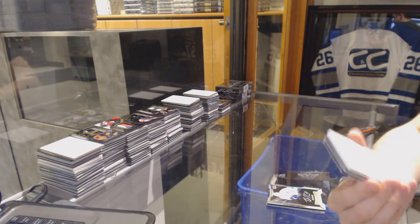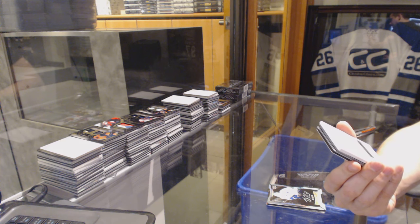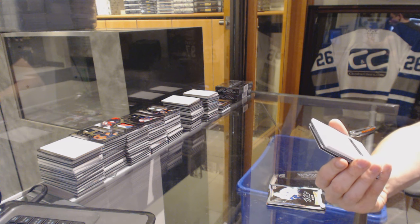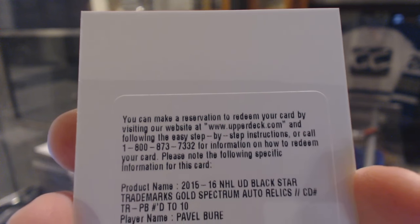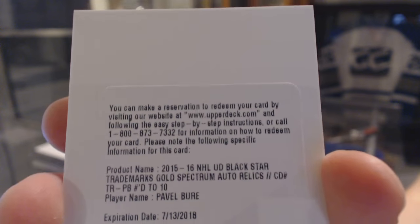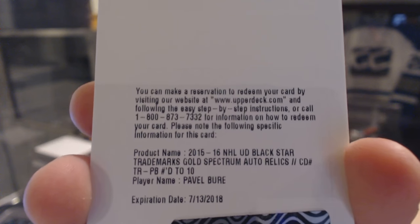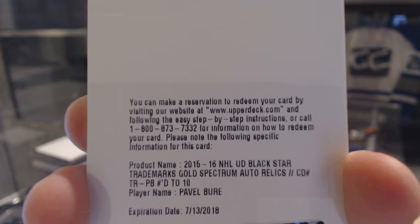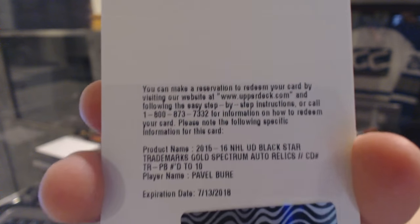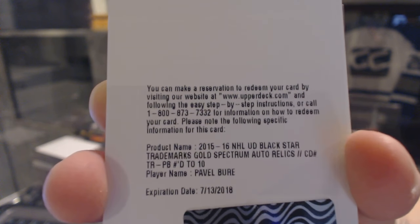We've got a Redemption — team could vary on this, I think you all have your guesses. We've got a Redemption for a Star Trademarks Gold Spectrum Auto Relics, number 10 — Pavel Bure. If someone can confirm the checklist for me, the team that goes to, that'd be super. Listed as an All-Star, so I'm going to assume they used the same one for the other Trademarks we pulled. Actually, this is a Trademarks Parallel — the other one was not. So yeah, 100% then, Vancouver.